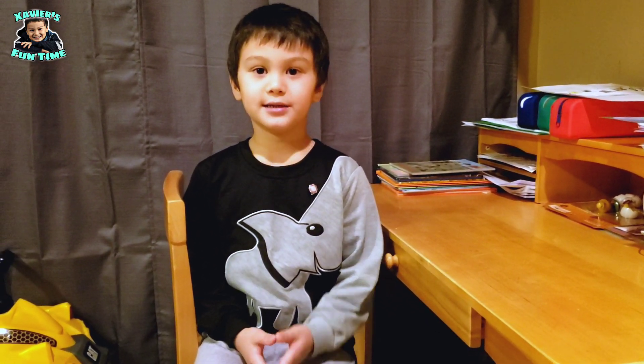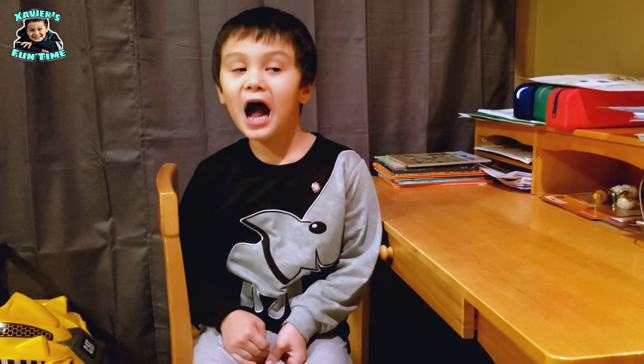Hi guys! Welcome back to Savers Fun Time! Today, we have another episode of Savers Fun Time before bedtime.